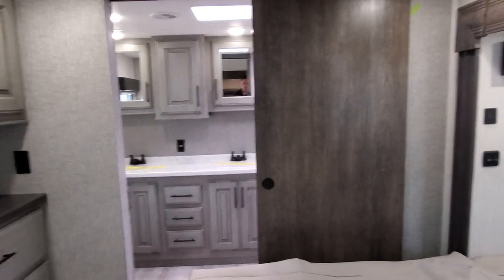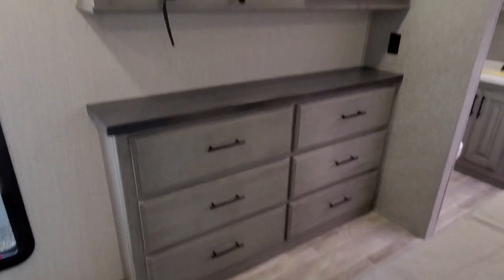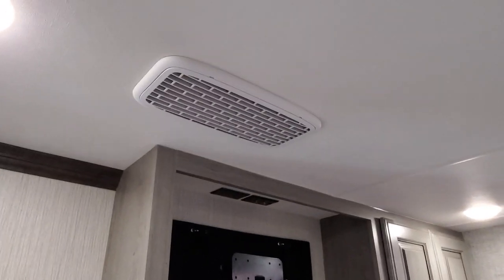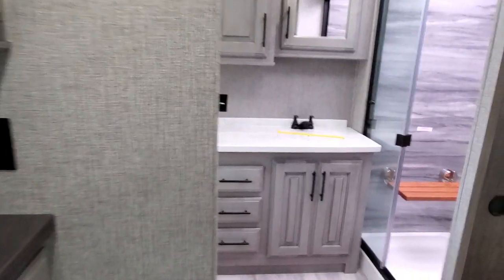Nice barn style sliding door leading into the bathroom. Huge wardrobe — put all kinds of stuff in there. This does come with the television on a swivel bracket; we take it out for security reasons. Also, while we're looking you can see the return vent here — this is a whisper quiet cool unit, as all Bighorns are.